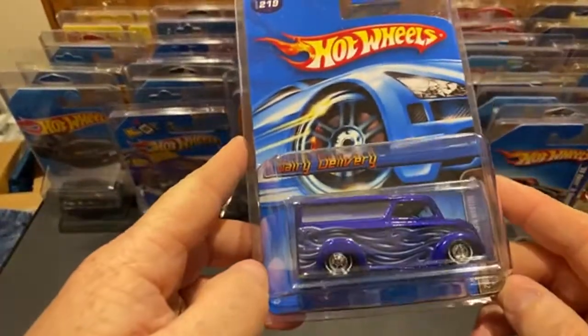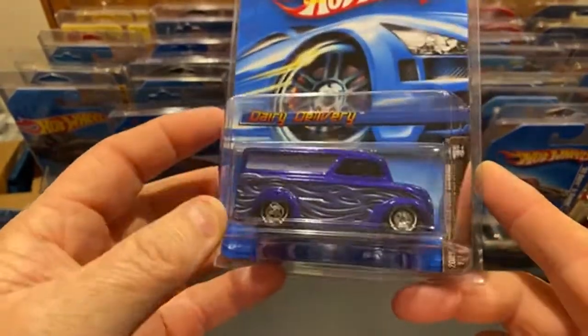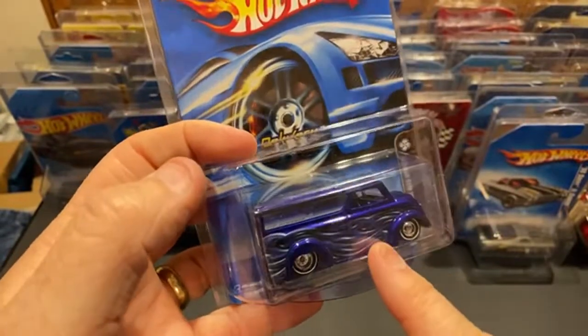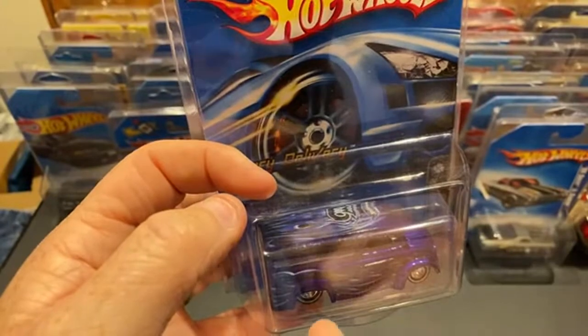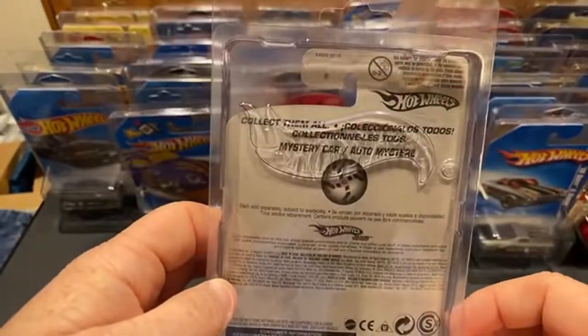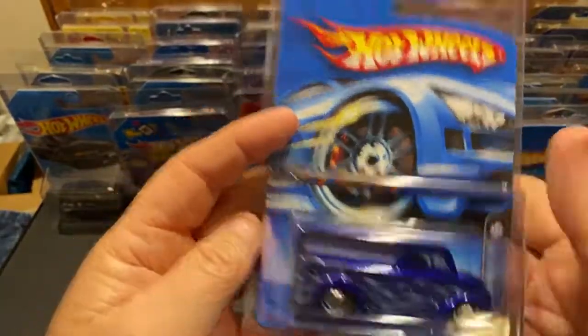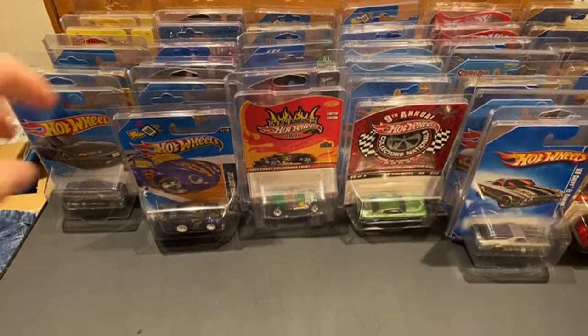Here's a Dairy Delivery - I love this one, the mystery ones. I think I've got this one and two more still in the package, plus one opened in that case on the wall. I love this one - it does have the rail rider tires.